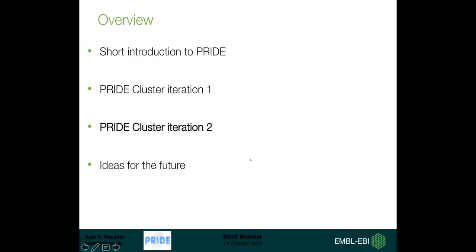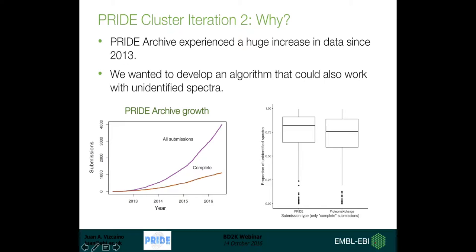Now I'll start talking about iteration two. When we wanted to repeat the process a few months later, we realized that PRIDE Archive had experienced a huge increase during that year because it was the first year of ProteomeXchange - that was the reason. We also wanted to develop an algorithm that could work with unidentified spectra as well. For that the algorithm needed to be much more robust and able to handle much larger amounts of data, because about 80% of spectra in PRIDE are unidentified. This rationale is what drove us to develop the second iteration.